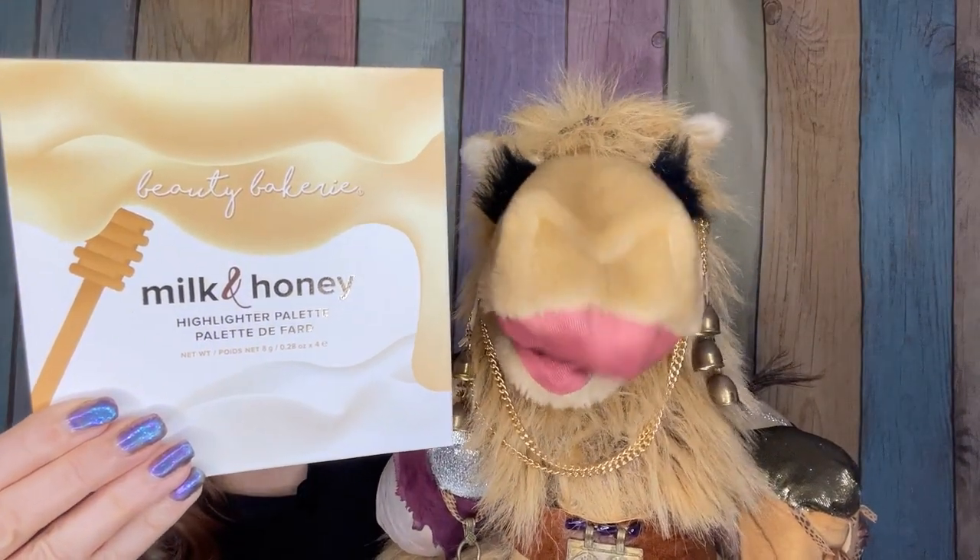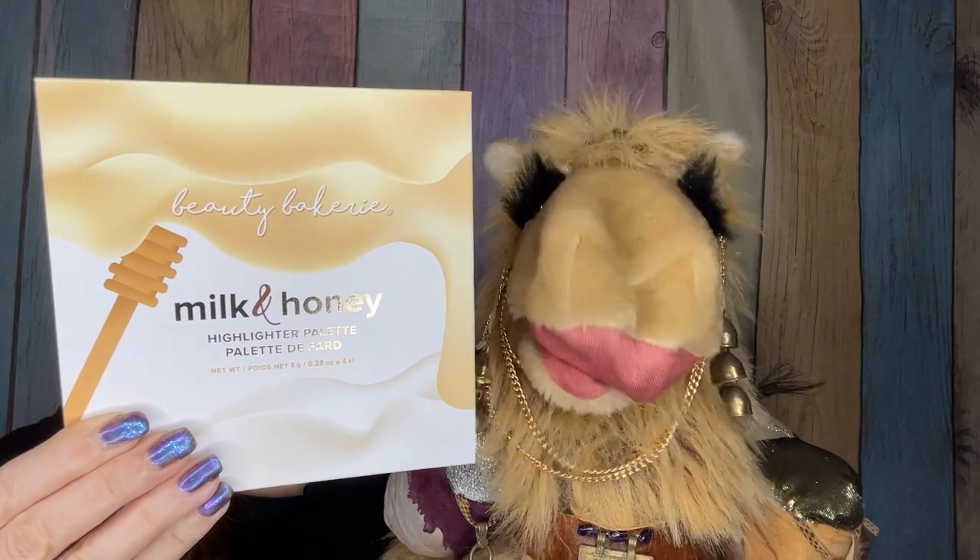First up is a highlighter palette from Milk and Honey. This is something where we had the opportunity to make a choice between a highlighter palette or an eyeshadow palette. Being that my closets and cupboards are bursting with both, I went with the highlighter palette. This one is going to go into a gift or giveaway box.